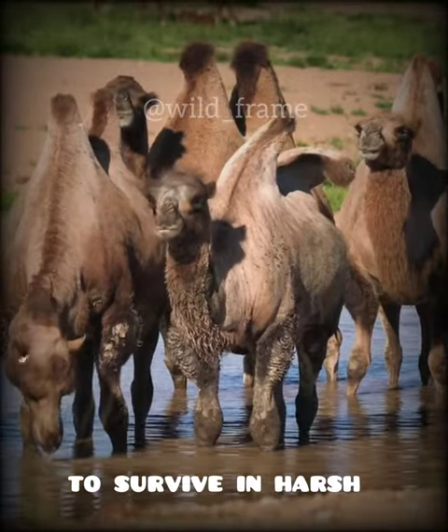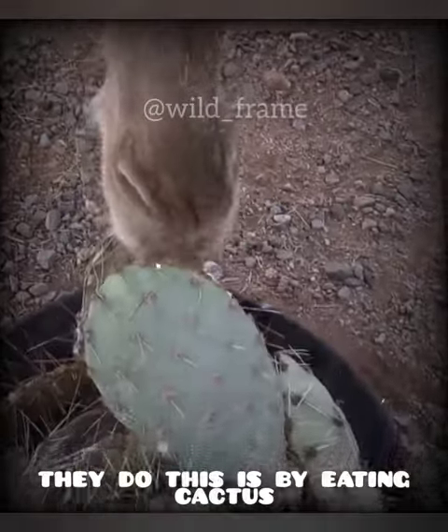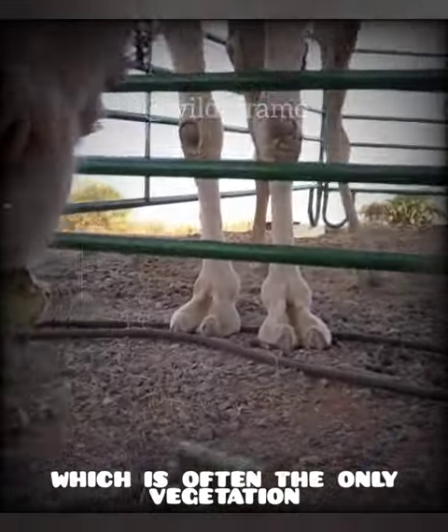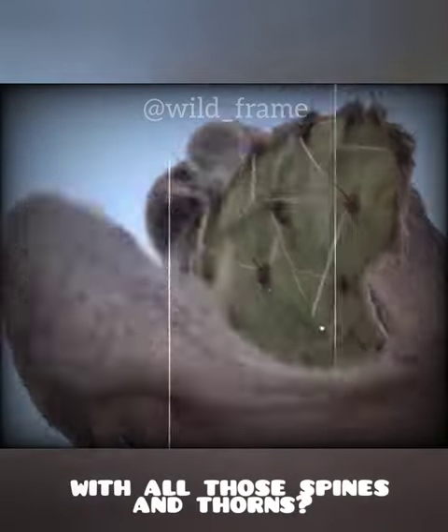Camels are known for their ability to survive in harsh, arid environments. One of the ways they do this is by eating cactus, which is often the only vegetation available to them. But how do camels manage to eat cactus with all those spines and thorns?